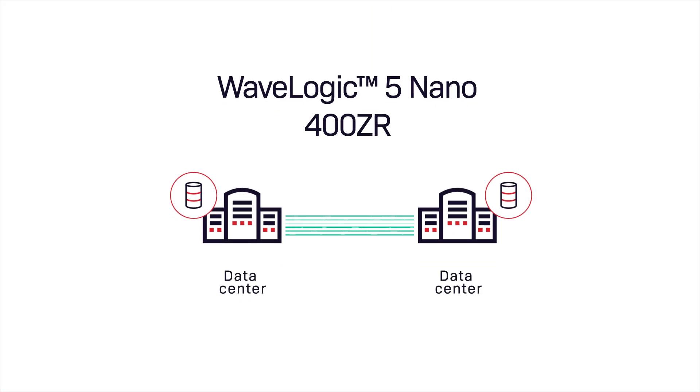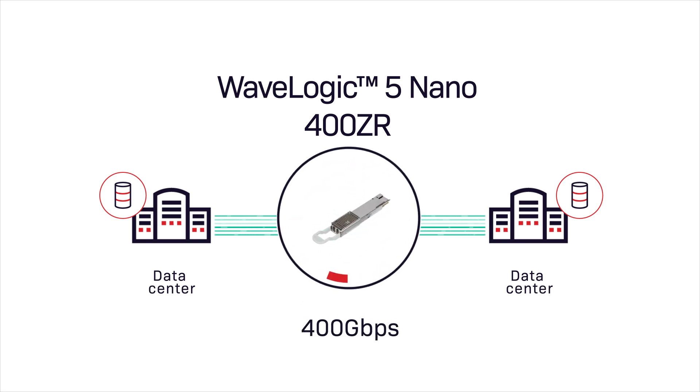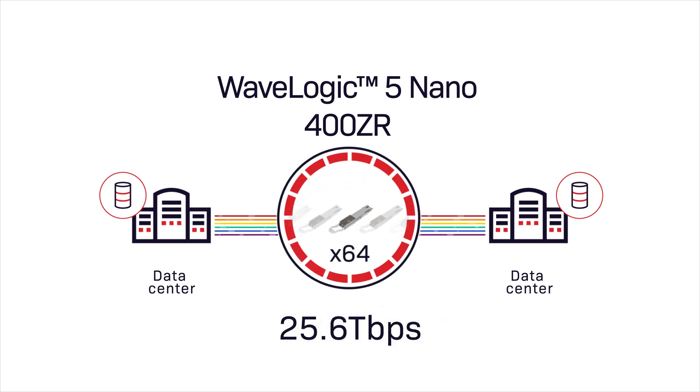Ciena's WaveLogic 5 Nano's industry-leading low power and extended reach benefits enable the highest density and the smallest footprint for all Metro data center interconnect applications.